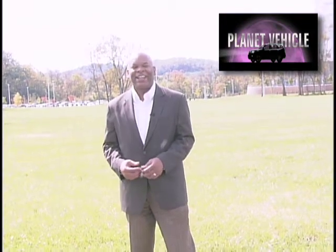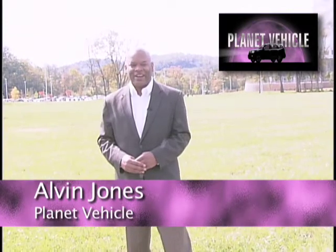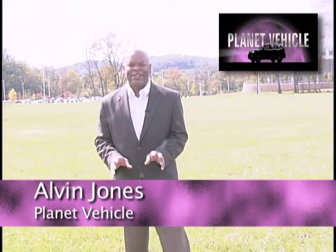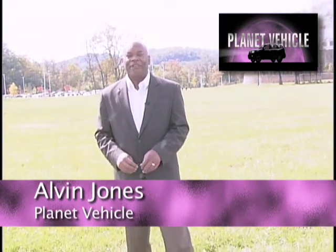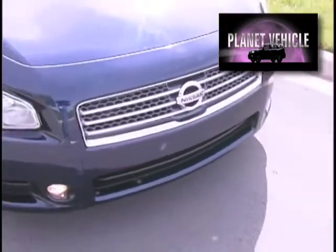This is Alvin Jones for Planted Vehicle. Today we're in Nashville, Tennessee, the headquarters of Nissan America. We're going to take a look at Nissan's 2010 sedans: the Versa, the Sentra, the Altima, and the Maxima.